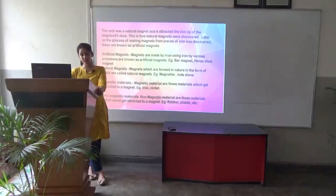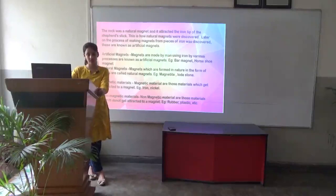Whereas magnetic materials are the ones which get attracted towards a magnet. For example, iron, nickel, and cobalt — these are magnetic materials.